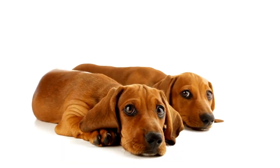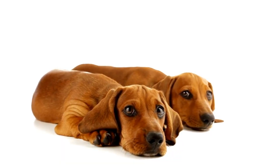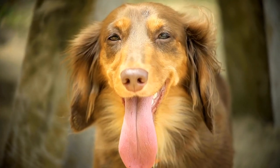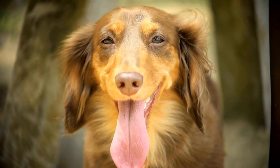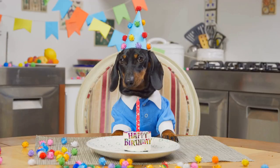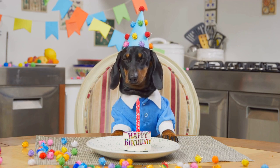When selecting a harness for a Dachshund, it's crucial to find one that fits snugly without being too constricting. Ensure that the straps don't rub against the armpits or restrict the dog's movement. Additionally, opt for a harness with a front clip to discourage pulling and promote better control during walks.